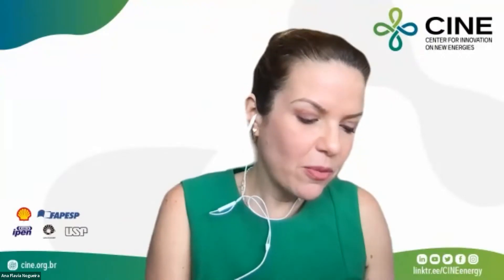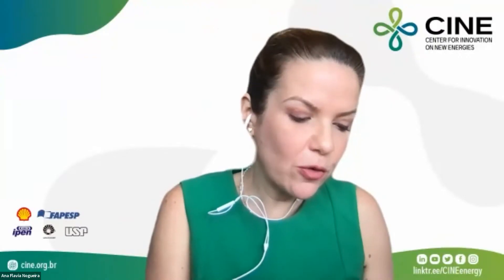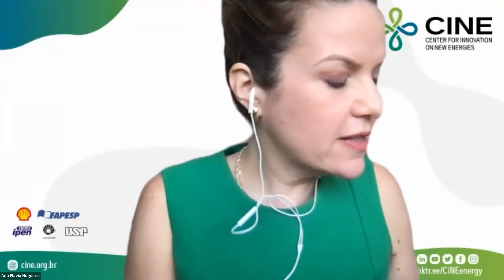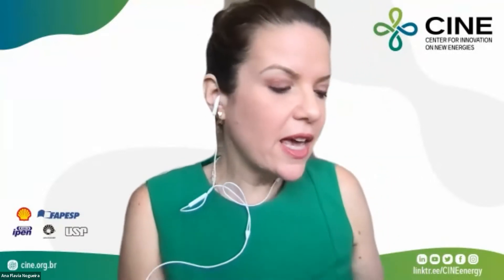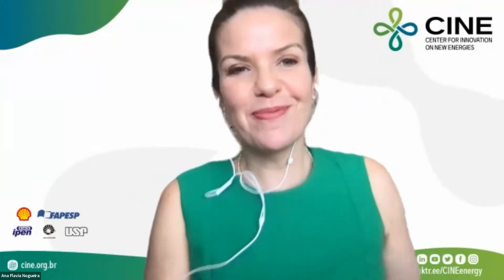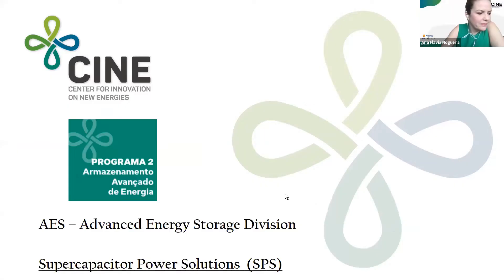It's a real pleasure to welcome Professor Woodson Zanin from Unicamp. Professor Zanin is a COPI in the Advanced Energy Storage Division. It's a pleasure to be here today talking about our division where we develop supercapacitors and lithium-ion batteries, and lithium-oxygen batteries, which the two other talkers are going to discuss later on.